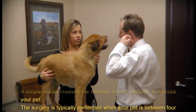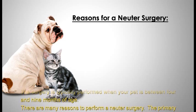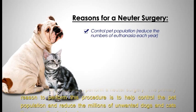The surgery is typically performed when your pet is between four and nine months of age. There are many reasons to perform a neuter surgery. The primary reason is to help control the pet population and reduce the millions of unwanted dogs and cats that are euthanized each year.